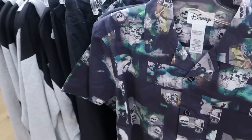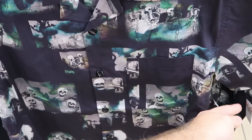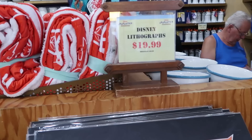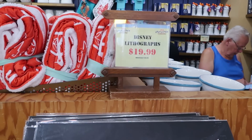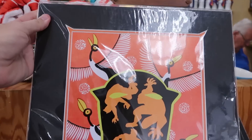It looks like they do have the button-down shirts here for the Silly Symphony Skeleton Dance — they have these in a couple different sizes. Only $25 marked down from $60. Let's also check out some of the assorted lithographs they have here. These come matted — originally $40, now only $20.